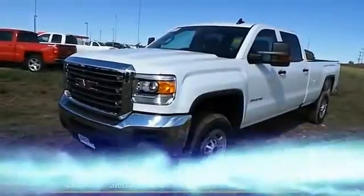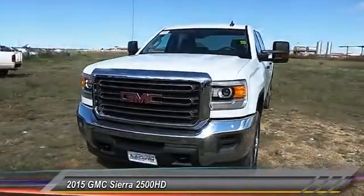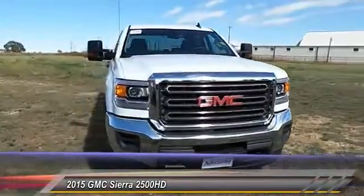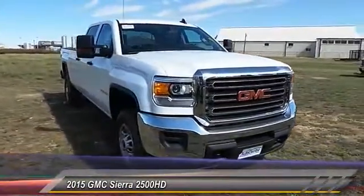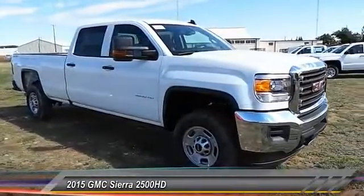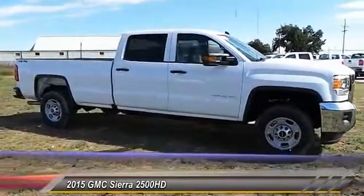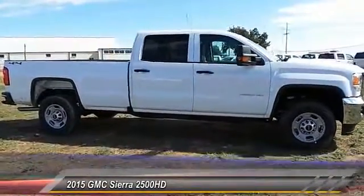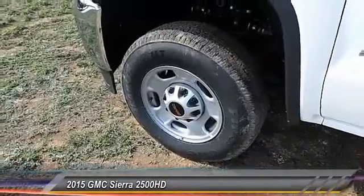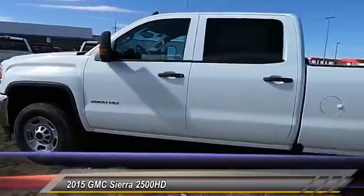The 2015 GMC Sierra 2500 HD has all your workhorse basics covered. Priced below $45,000, this vehicle has less than 100 miles. Great options include traction control, automatic stability control, power windows, tilt steering wheel, and low tire pressure warning. Drive away with a great deal on this vehicle — call or stop in today.